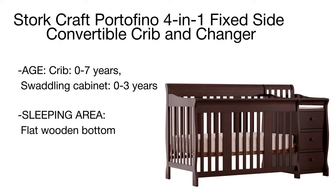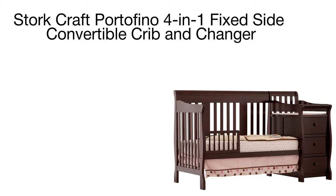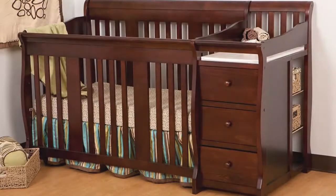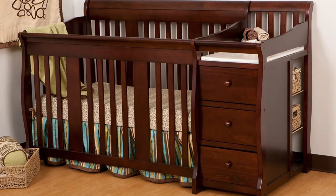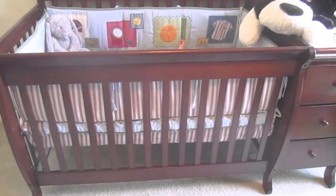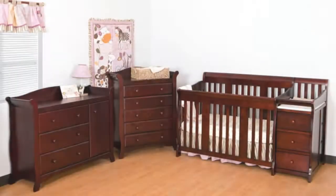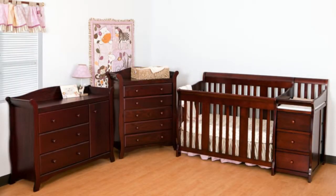Note that bed rails are not included, so you might need to purchase them additionally. On top of that, this premium model features a side swaddling cabinet with drawers to keep all essential baby care items at hand. The attached changer with a waterproof vinyl pad provides an extra-deep surface for added safety and stability while changing your baby. The Portofino crib will serve you for years, giving your child a nice and comfy place to sleep at any age.